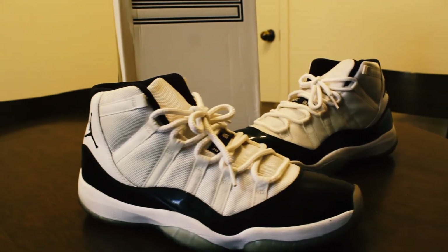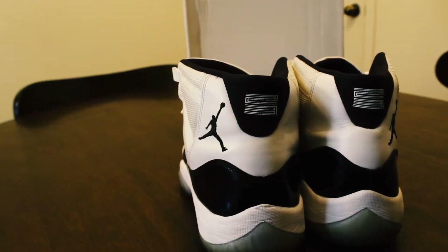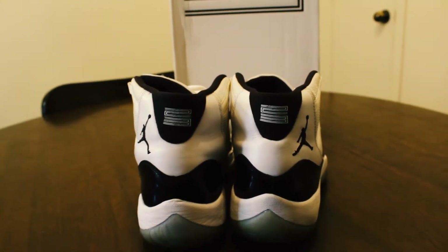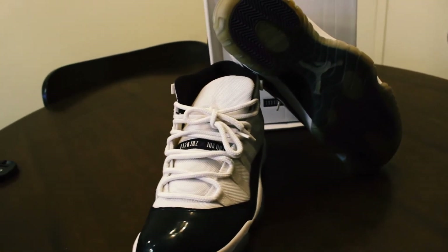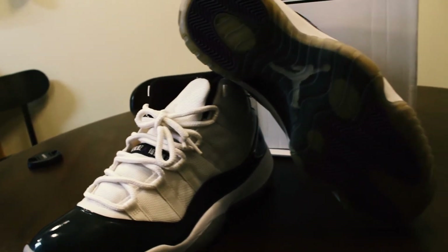The next shoe on my list is the Air Jordan 11 Concord Highs. I do have the Concord 11 Lows as well. These are definitely in my top three in my collection. They're already yellowing at the bottom and a little bit up top too, but they still look really nice to me. The 11s are definitely my favorite Air Jordan shoes.